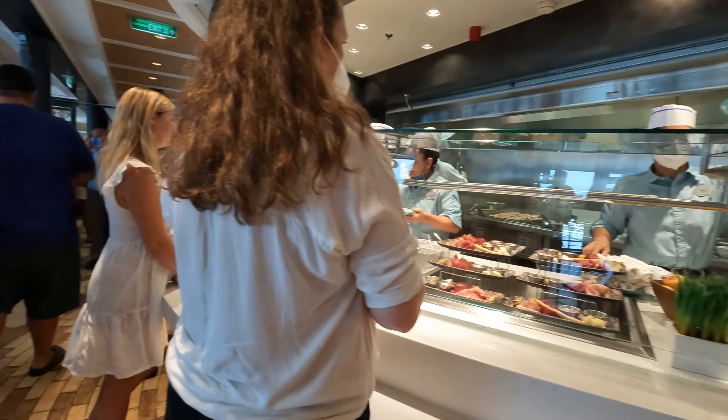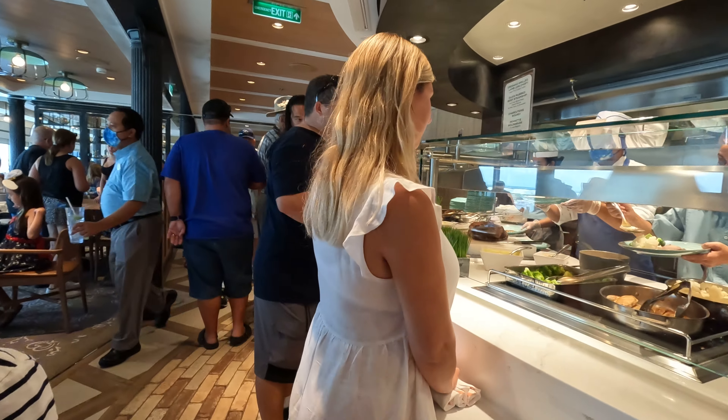Coming over here next is where you can get some treats. There's a cute cupcake right here which looks so cute. Oh look, it has a Mickey in the hoof. This looks so good. There's also gummies here if you are a big fan of gummies.